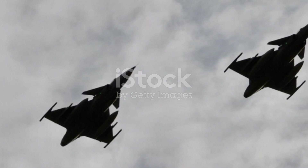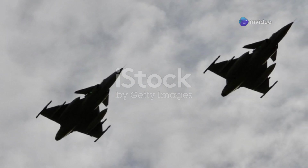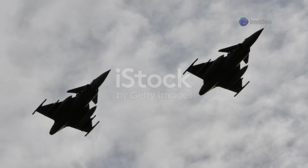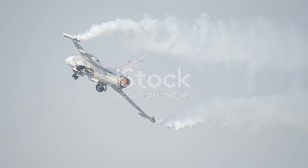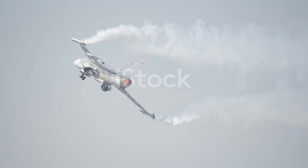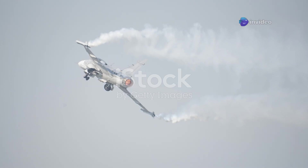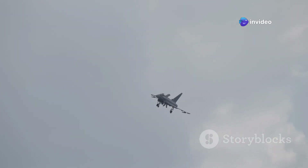How does the Gripen E stack up? Often seen as the underdog in the world of modern fighter jets, this aircraft is packed with advanced technology that makes it a formidable contender. How does it measure up against the titans of the skies — the F-35, the Eurofighter Typhoon, the Rafale? Each aircraft has its own strengths and weaknesses, but what sets the Gripen E apart is its unique blend of agility, advanced avionics, and cost-effectiveness. It's a David versus Goliath scenario, but the Gripen E thrives on the challenge.